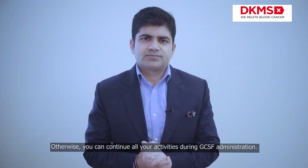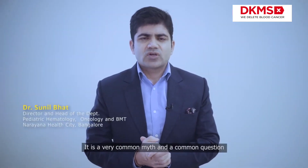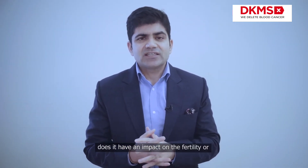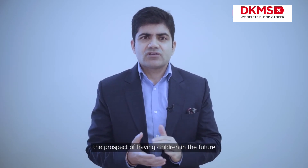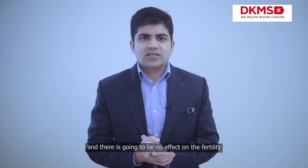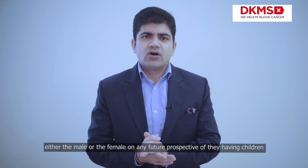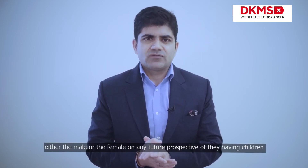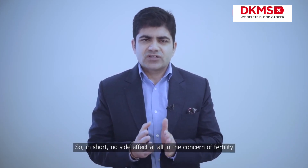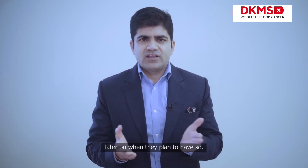A very common myth and question is whether GCSF has an impact on fertility or the prospect of having children in the future. It is a big myth — there will be no effect on the fertility of either the male or the female, nor any future prospect of having children. In short, there is no side effect at all concerning fertility, and these people can have normal children later on when they plan to.